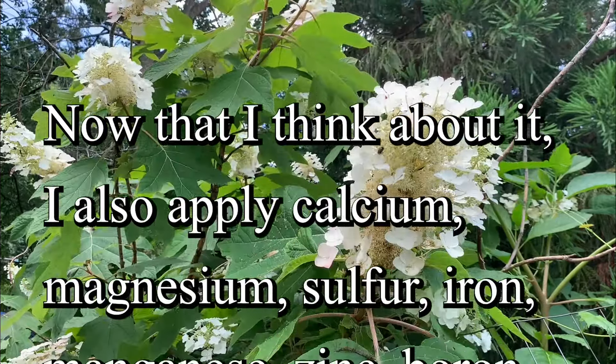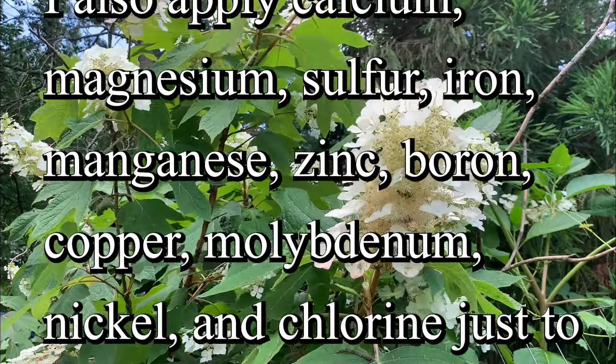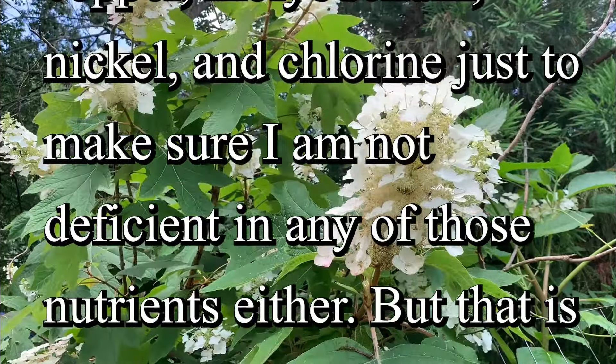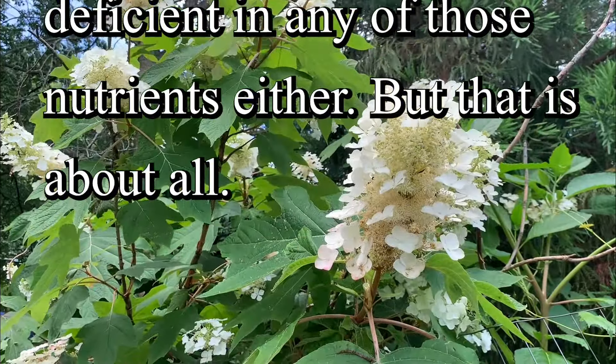Now that I think about it, I also apply calcium, magnesium, sulfur, iron, manganese, zinc, boron, copper, molybdenum, nickel, and chlorine just to make sure I'm not deficient in any of those nutrients either. But that is about all.